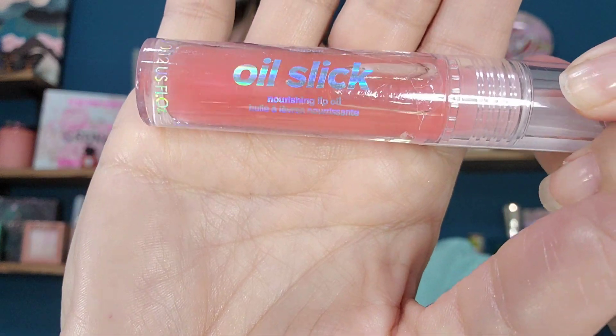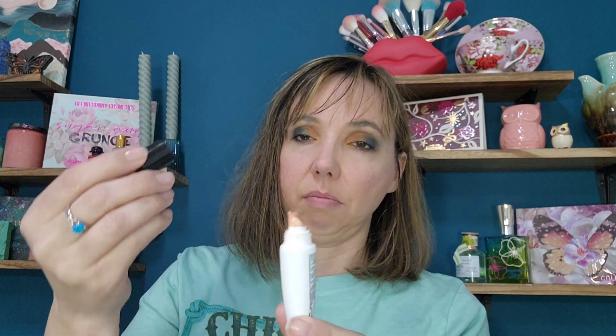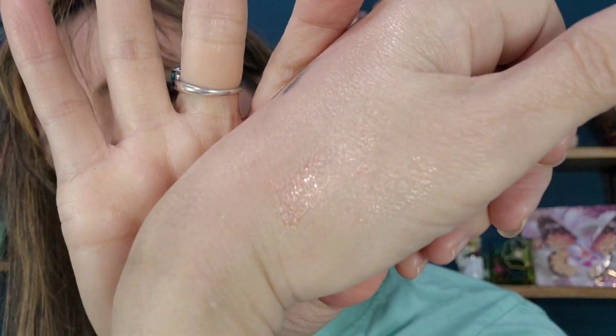Last is lips. In February I received the Lottie London Oil Slick Lip Oil — I have not tried this yet, it's still sealed. In March I received the Ofra lip gloss in Blissful. The only problem — I did try it one day and you have to open it very carefully because it made a mess and kind of exploded. It's a shimmery bronze color.